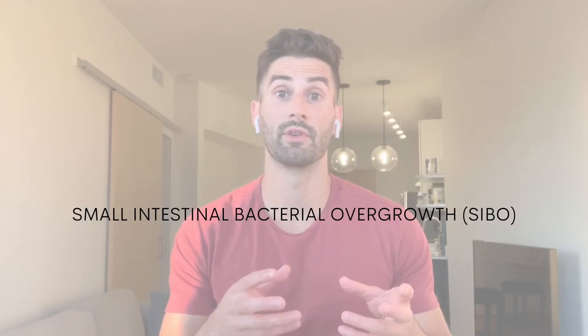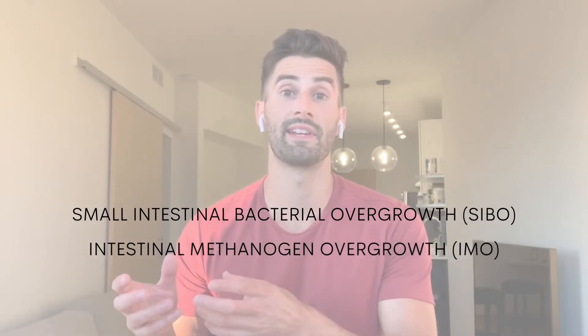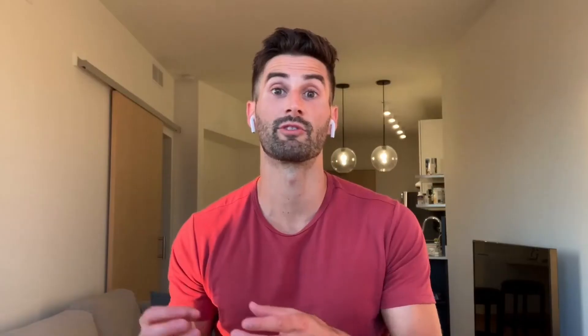Small intestinal bacterial overgrowth, SIBO, and intestinal methanogen overgrowth, IMO, result from having too many bacteria in the wrong location. These microbes are meant to be found in very high quantities in the large intestines, however not so much in the small intestines. When they are found in high quantities in the small intestines, that's when you can get bloating, gas, constipation, diarrhea, abdominal discomfort, and other symptoms.